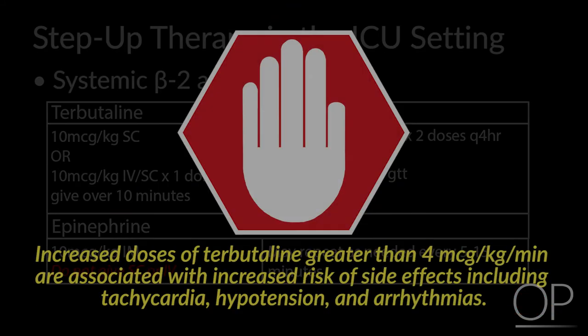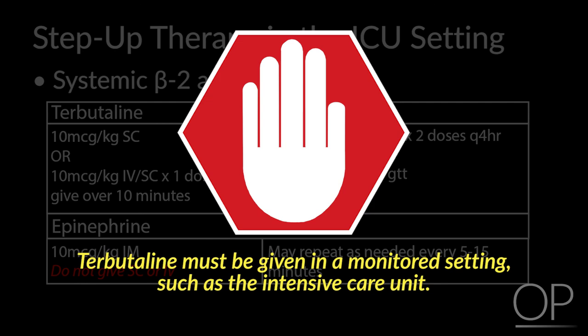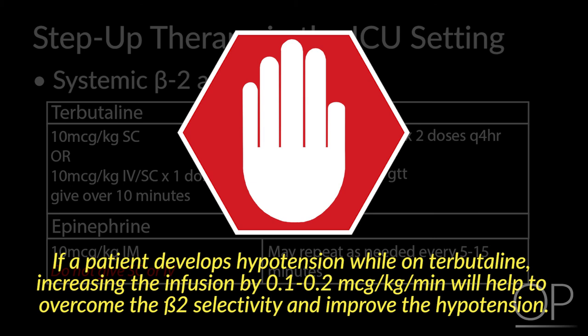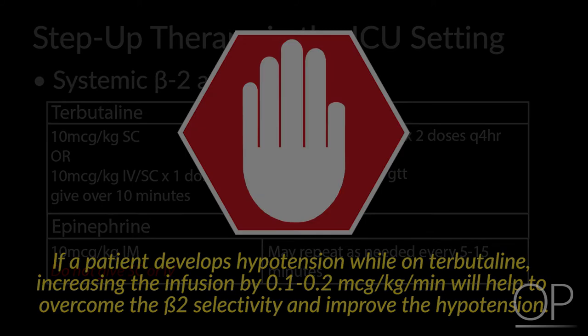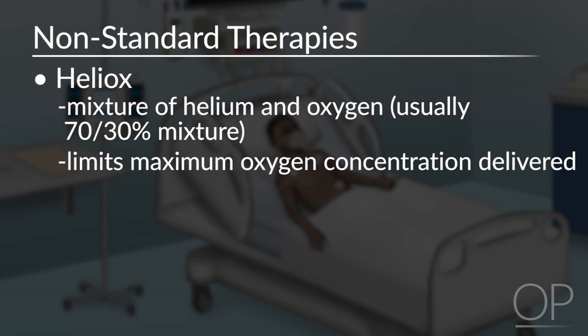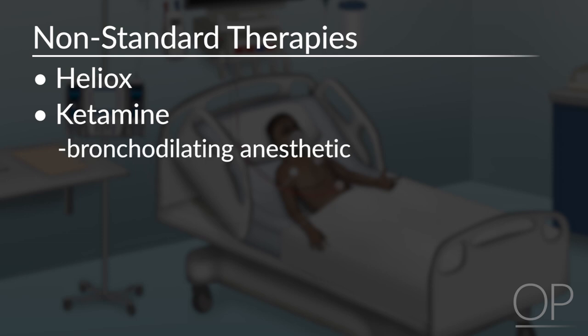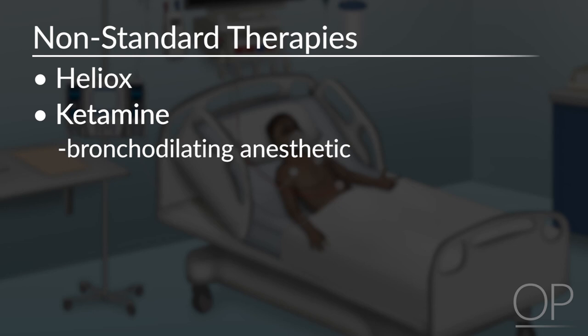Increased doses of terbutaline greater than 4 mcg per kg per minute are associated with increased risk of side effects including tachycardia, hypotension, and arrhythmias. Terbutaline must be given in a monitored setting such as the intensive care unit. If a patient develops hypotension while on terbutaline, increasing the infusion by 0.1–0.2 mcg per kg per minute will help to overcome beta-2 selectivity and improve the hypotension. There are insufficient data to support routine administration of non-standard therapies, but in patients with life-threatening exacerbations not responding to conventional therapies, the following may be tried: Heliox, a mixture of helium and oxygen — note that Heliox limits the maximum oxygen concentration delivered — and ketamine, which due to its bronchodilating properties is the drug of choice to provide sedation before intubating the asthmatic patient. These medications must be given in a monitored setting such as the intensive care unit.